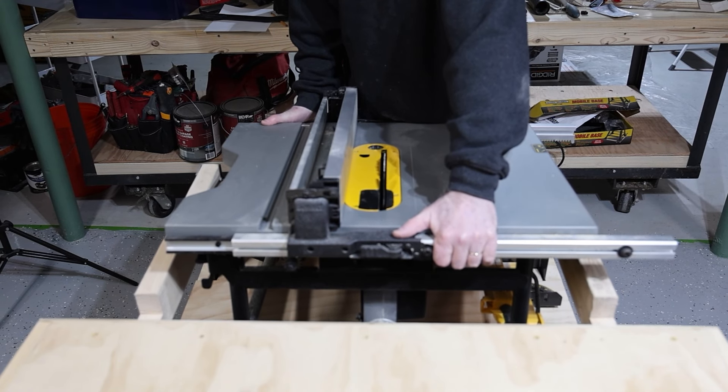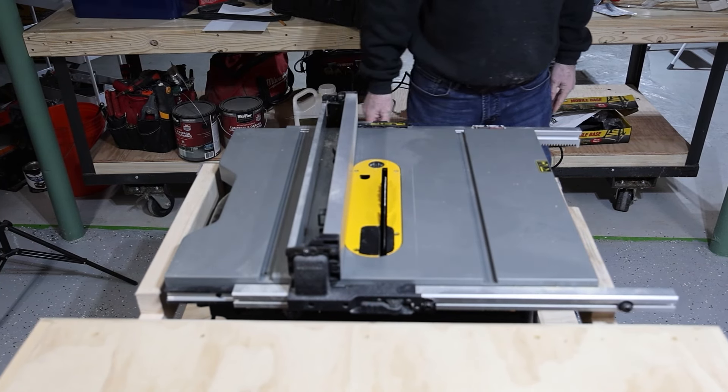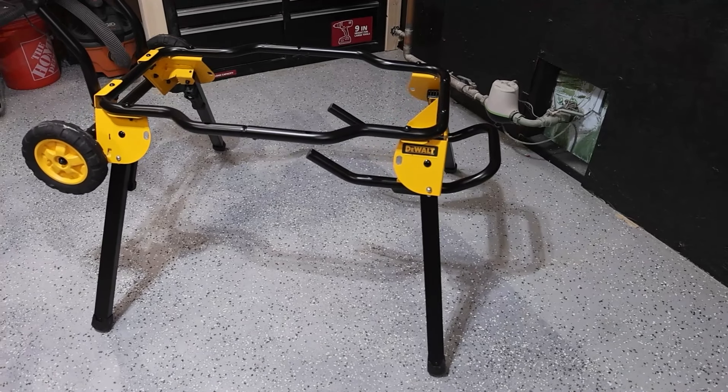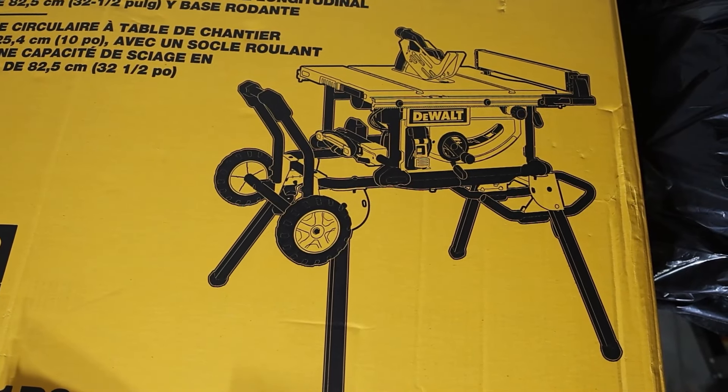The saw can be removed from the work platform as it only weighs 53 pounds and mounted to a mobile job site cart that it came with. Although we don't plan on using it, I must say this cart is made very well — it's not only robust, but easy to use.